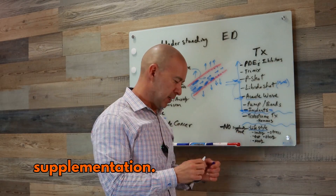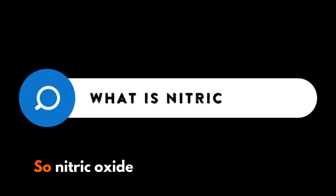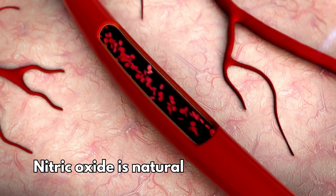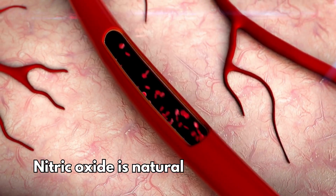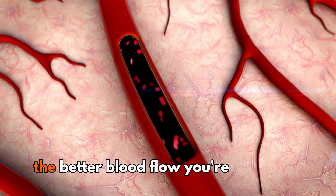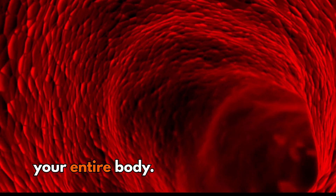You might be hearing a lot about nitric oxide supplementation. So what is nitric oxide? Nitric oxide helps your blood vessels open up and expand. It's natural, it's part of our health, and it is part of our overall circulation. The more nitric oxide you have, the better blood flow you're going to get throughout your entire body.